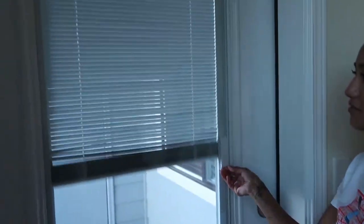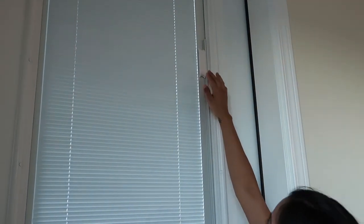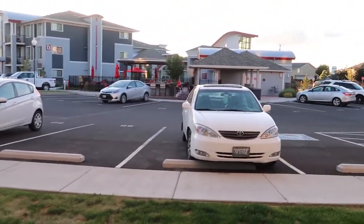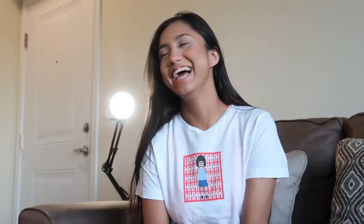The last thing we have is just our patio. It's nice — there's a little window, and it has these cool blinds where you can just open and close them. We don't have much out here yet — we want to finish decorating. But it's really quiet out here, so it's really nice to come out and just enjoy the scenery.